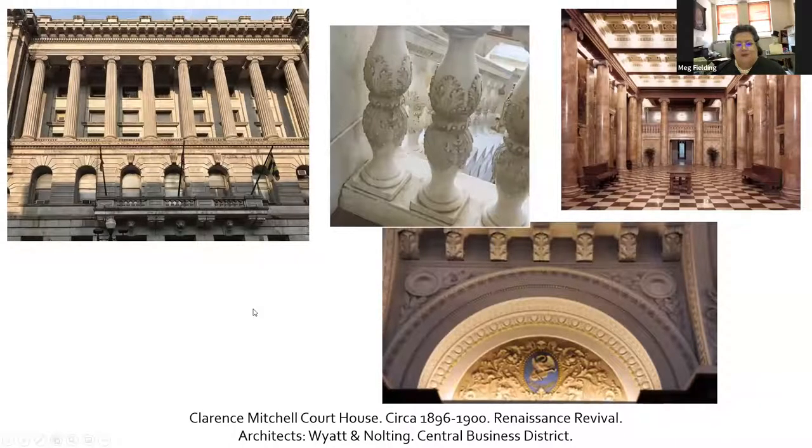If you've ever done jury duty, you've been in the Mitchell Courthouse. This was again the result of a national architectural competition, with the winner being local firm Wyatt and Nolting. There's an elaborate cornice with consoles, dentals, egg and dart, lion's heads, and a balustrade decorating the exterior. There's actually a huge porch that you really don't realize unless you're across the street. The interior features marble walls and columns, mahogany woodwork, murals, barrel-vaulted ceilings, mosaic floor tiles, and much more. It was really designed to outshine City Hall, but I think City Hall still wins. I don't think you're supposed to take pictures in there, so don't do what I did.